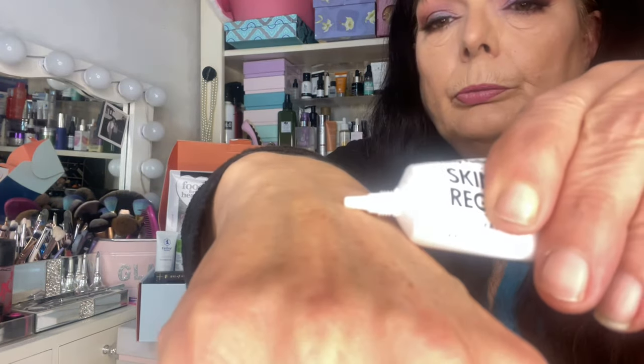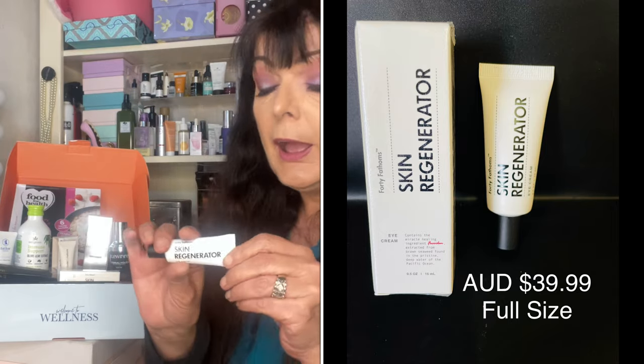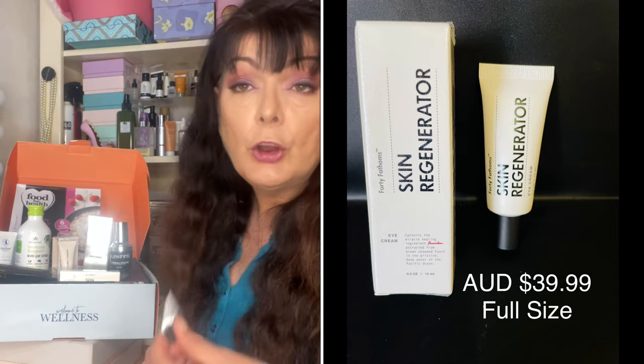Next is another full-size product from 40 Fathoms — a Skin Regenerator Eye Cream, valued at $39.99. Keep the formula around your eyes soft, supple and moisturised. It is formulated to improve elasticity and firmness, reduce fine lines, luminise dark circles and fend off free radicals. Its organic formula is gentle and suitable for sensitive skin. I do enjoy a good eye cream and especially being a woman of a certain age I need all the moisturising help I can get, so a very welcome addition to my skincare routine.